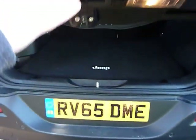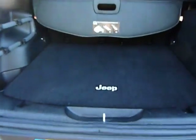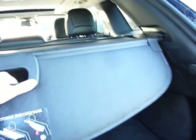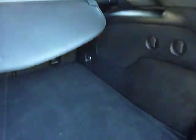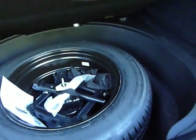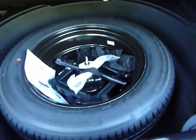It's got keyless entry, so that's quite helpful. And the boot is pretty cavernous. Not often these days that you get a full-size spare tyre either.